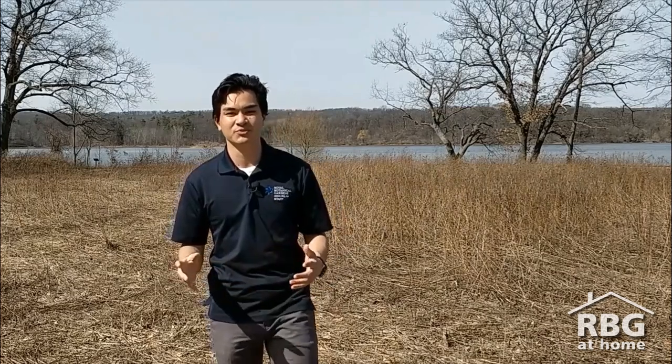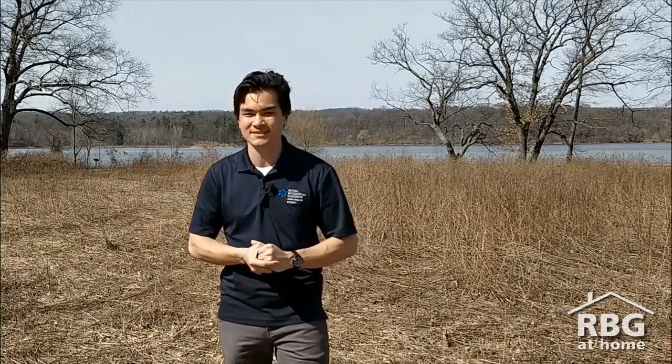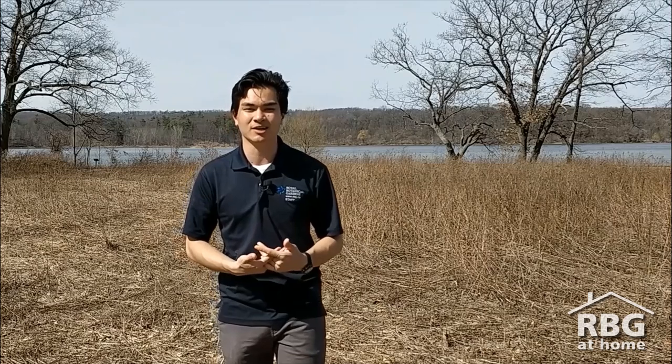Welcome everybody to Princess Point, one of Royal Botanical Gardens' many natural spaces. My name is Justin, I'm one of the nature interpreters here at RBG, and I am happy to be joined by Lindsay Barr, our terrestrial ecologist, who is here to talk about a rather unique and unexpected restoration project called the Prescribed Burn.